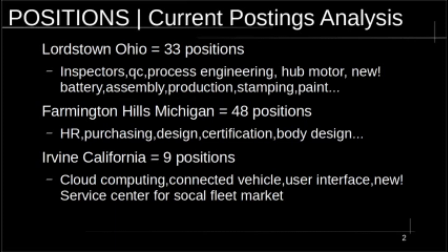They're going to have three locations: Lordstown, Ohio; Farmington Hills, Michigan, which is Detroit; and Irvine, California. In Lordstown, they initially had 33 positions posted, mostly manufacturing-related engineering positions — inspectors, process engineering, paint, stamping, quality control. They're also going to engineer the hub motor there; they've licensed the basic design. And the new news today was that they're also going to manufacture their own batteries there.